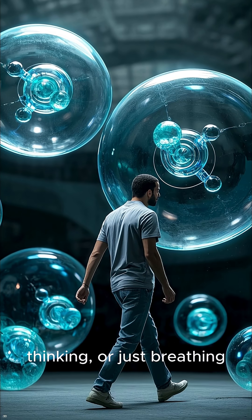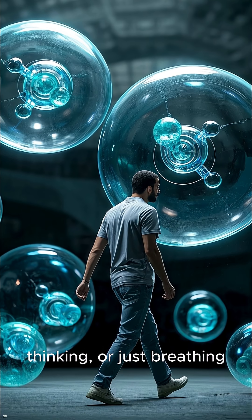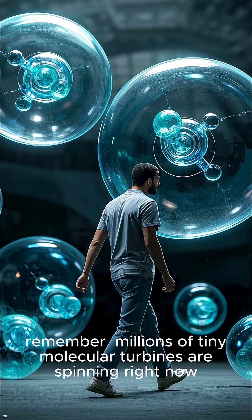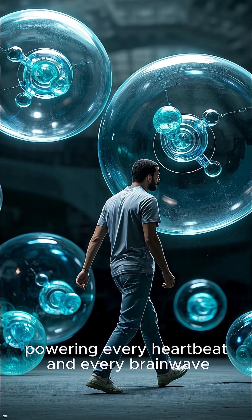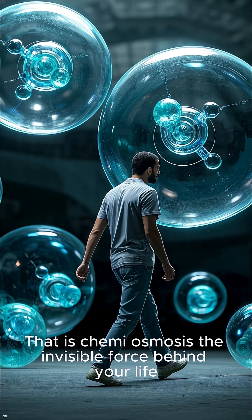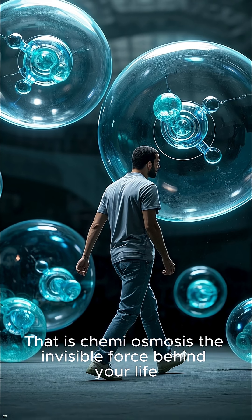So whether you're walking, thinking, or just breathing, remember — millions of tiny molecular turbines are spinning right now, powering every heartbeat and every brainwave. That is chemiosmosis, the invisible force behind your life.